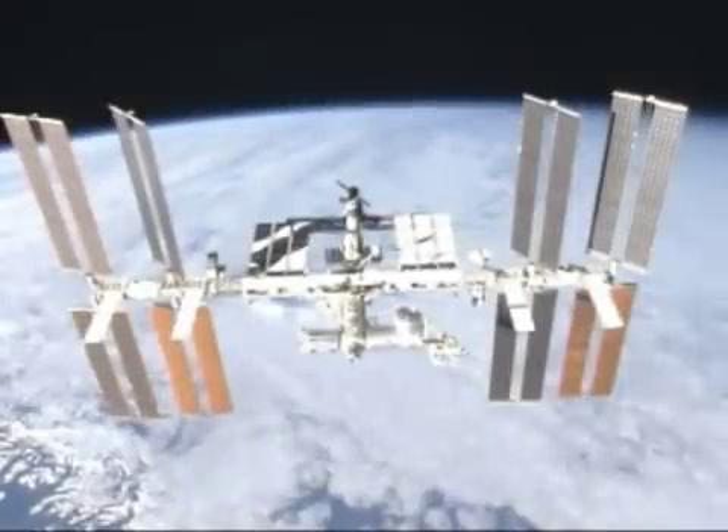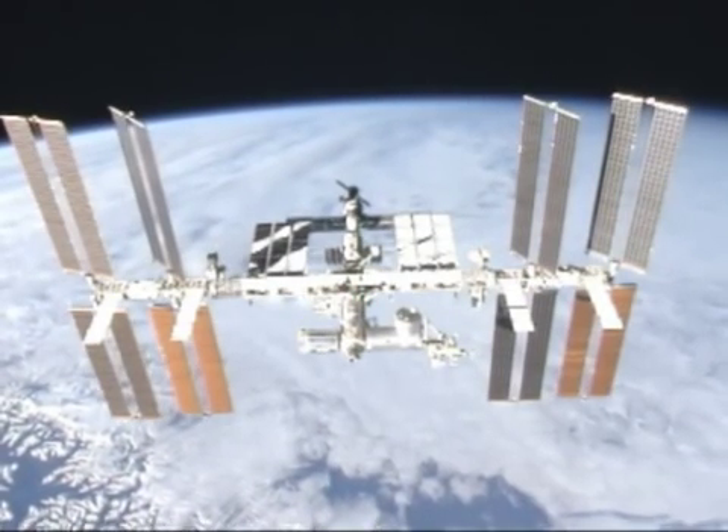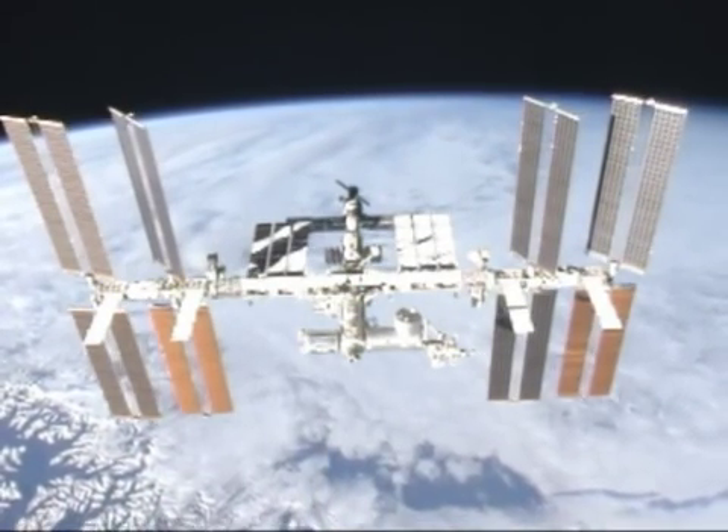The Earth is certainly a beautiful place, and astronauts over the years have returned to Earth with breathtaking images of our home planet. Now, for the first time, the International Space Station provides the ability to take more than simple photographs of the Earth.